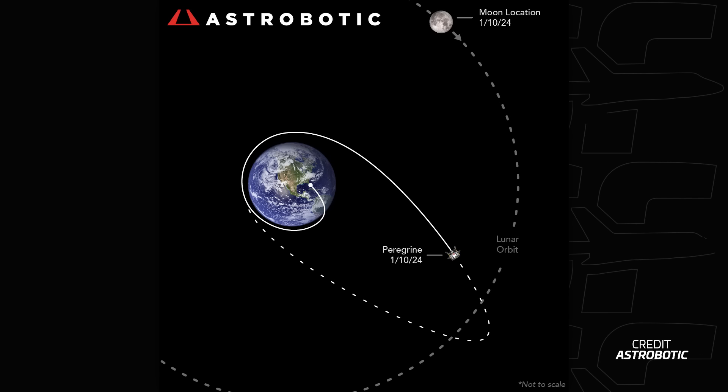One big question at this point was: where would Peregrine end up? Would it cycle around, or would it re-enter Earth? Maybe even crash into the moon at some point? At update 10, the company believed it would reach the moon in the second swing-by — going back to Earth, swinging back, and then meeting the moon, which at this point might be a nice way of saying hitting it without propulsion to brake.